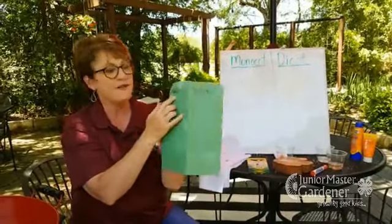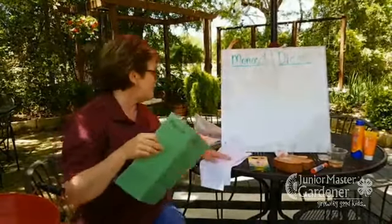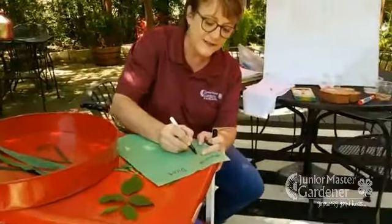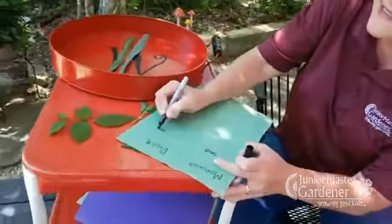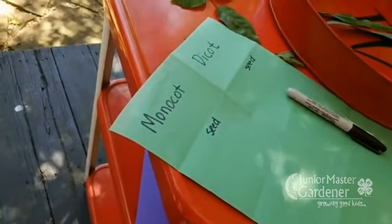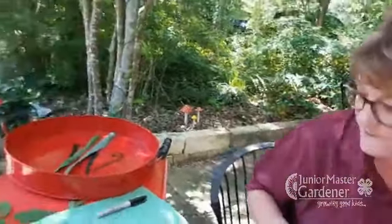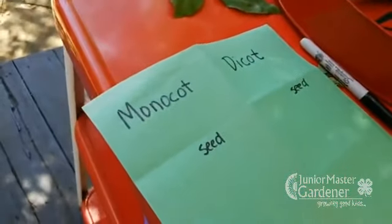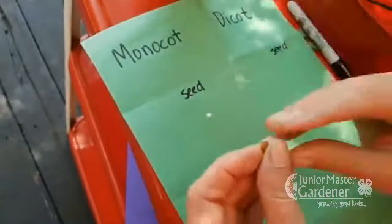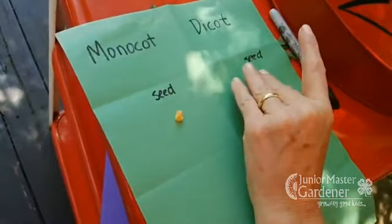I want you to write monocot on one side and dicot on the other. If you have seeds, put your seeds in there first. I'm going to label mine — seed, seed, seed — and put both of my seeds in there. You can use either glue or tape to put your seed in there. We'll put our monocot seed here, which was our corn, and then we're going to put our dicot seed — which had two halves — over here, which was the bean.